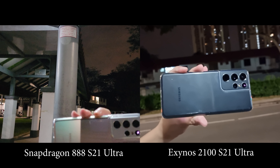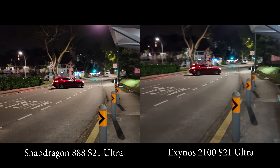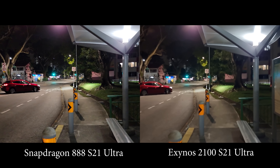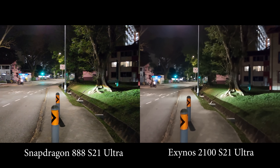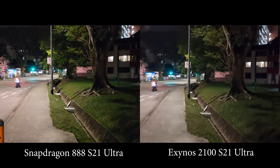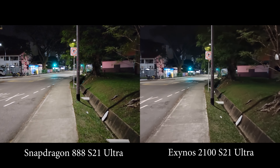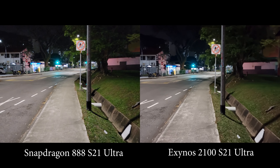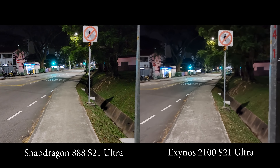You can take a look at them. The silver one is the Exynos 2100 variant while the black one is the Snapdragon 888 variant. Many of you have seen my previous comparison videos between these two variants, and the low-light video capability was very, very different.